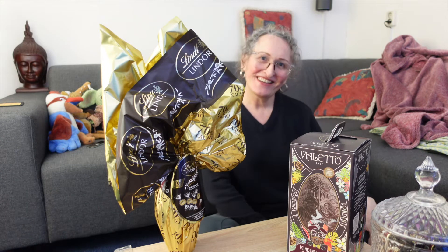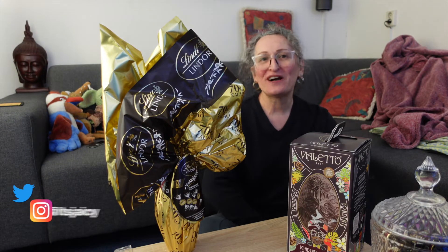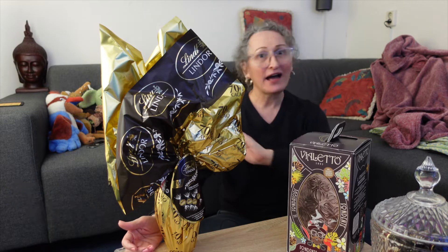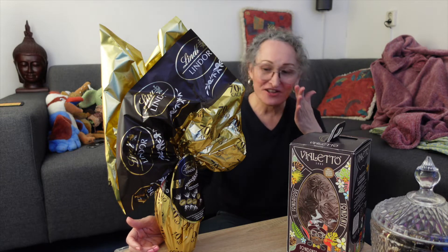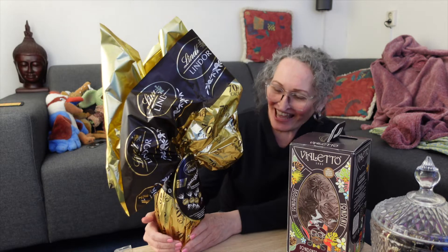Hi everyone, it's JC here with another video for you. So today we're going to do something that I love — opening some chocolate Easter eggs. I am a chocolate lover and I eat chocolate throughout the year, but around Easter it's much more special because we have these special chocolates. Today we have two chocolate eggs.